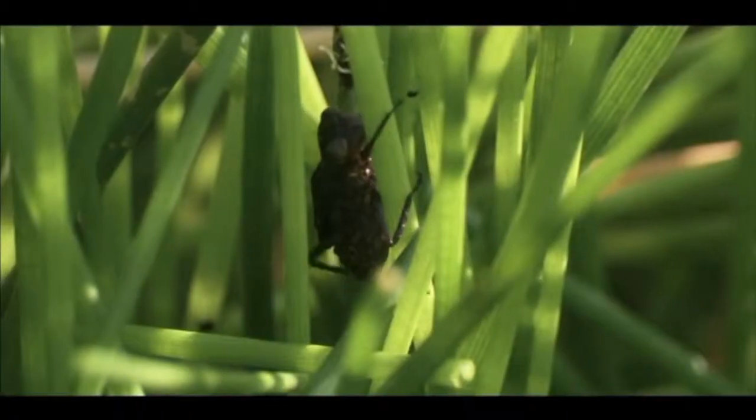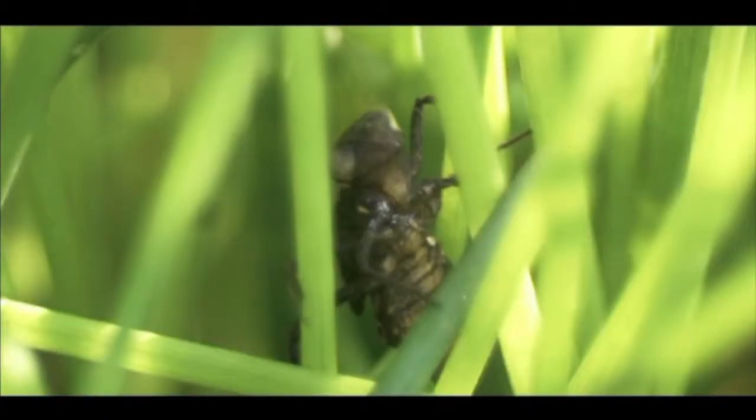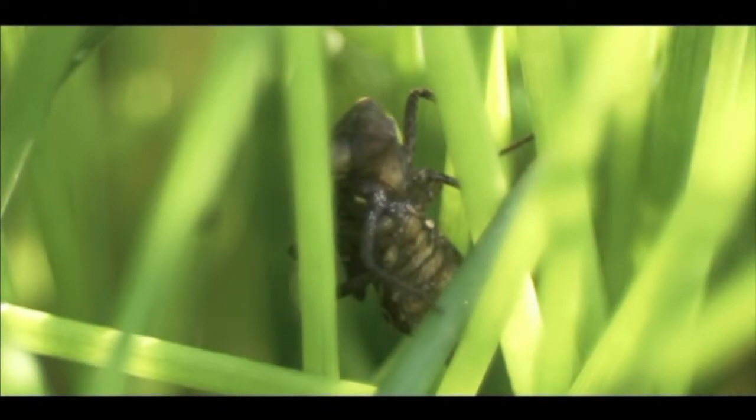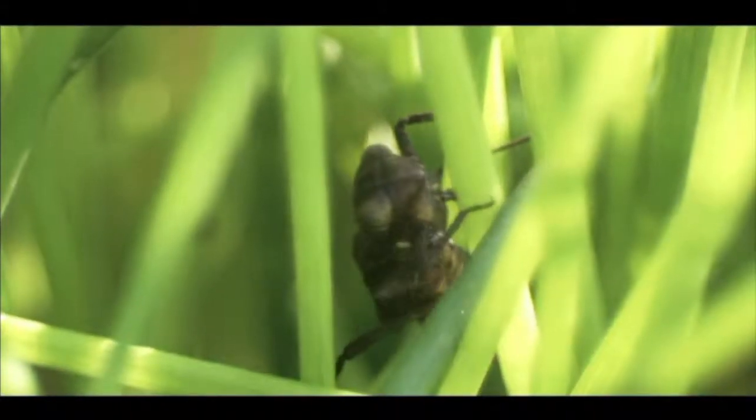a fully grown dragonfly nymph pulls itself up out of the water on a reed stem. It works hard to hook its feet into the stem and anchor itself firmly in position. It's about to enter a stage in which it is completely helpless. A good grip at this point is essential.